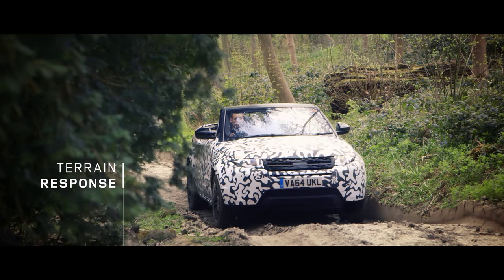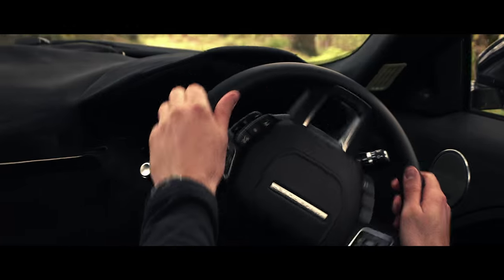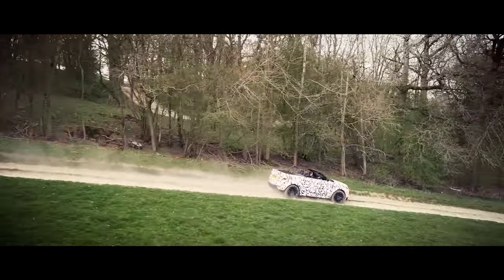The Terrain Response System means we can deliver a car calibrated to ensure a fun and engaging dynamic driving style on a variety of surfaces — so even on gravel surfaces, dirt roads, snow and ice, this will be a fun car to drive.